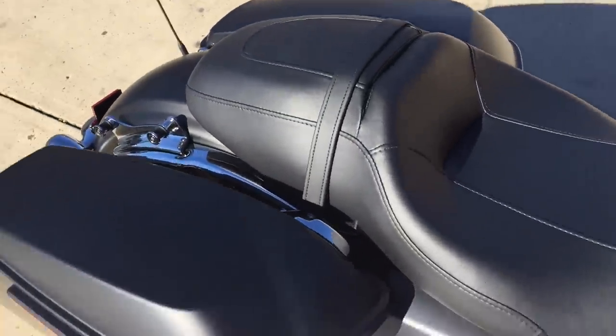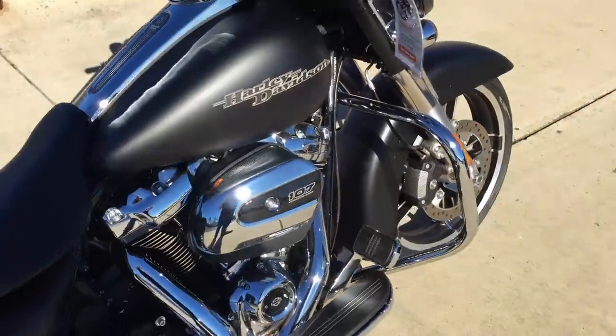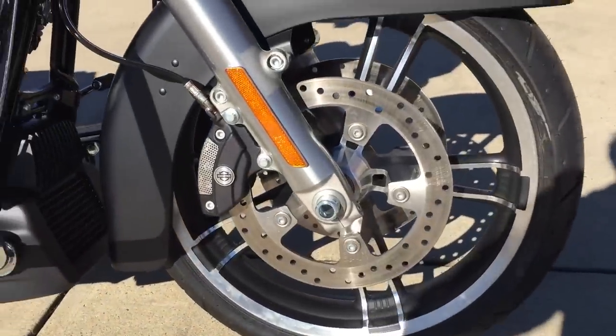Comfortable two-up seat, and you've got all the Project Rushmore enhancements like one-touch open and closed bags. The bike's got a very ergonomic design, making it easier for the rider to control the bike.